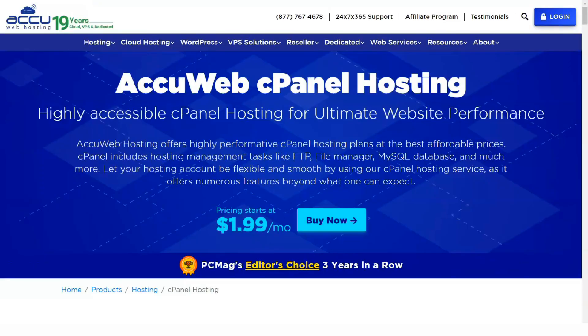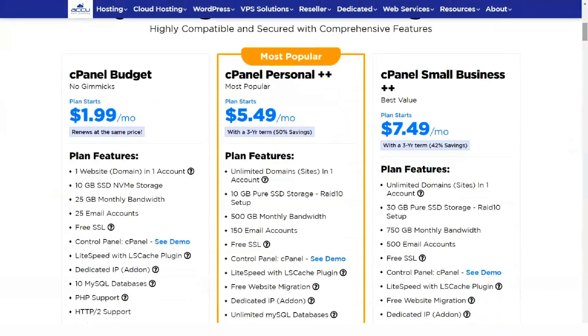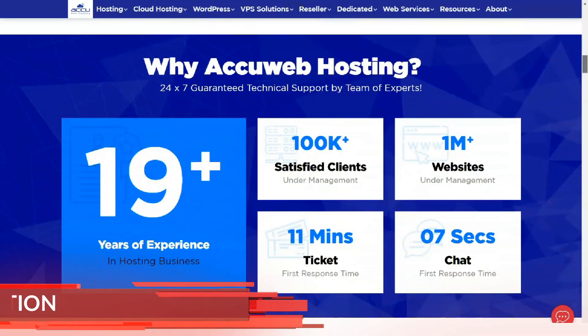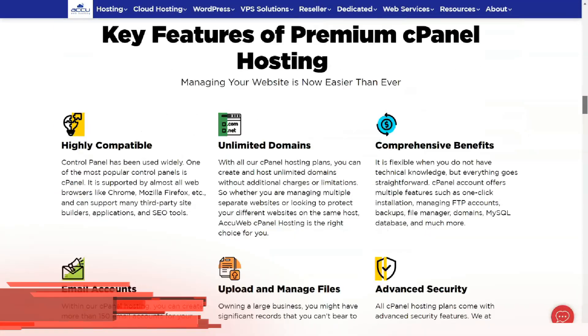The top-tier WordPress enterprise plan offers 50GB of storage and 1TB of monthly data transfer. All plans include one-click installation, Google Apps integration, and free daily backups. AccuWeb plans starting at $8.99 a month include unlimited email, 30GB of storage, and 100GB of monthly data transfers.